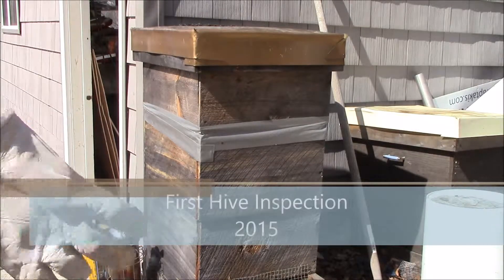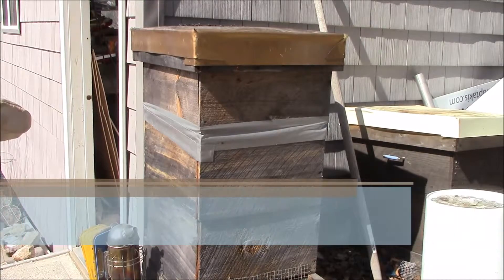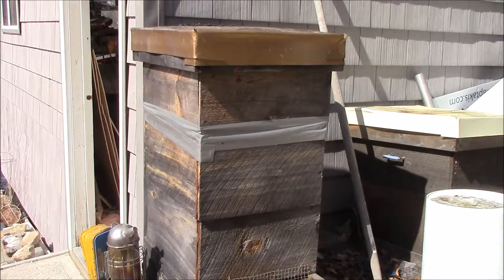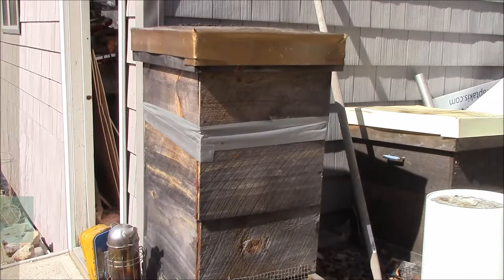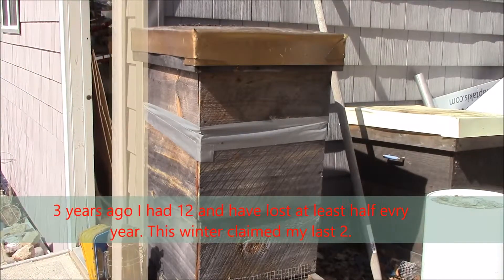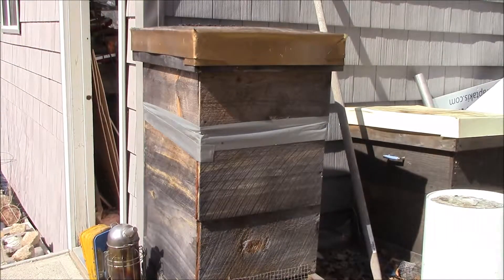Well, happy spring 2015. We're going to be opening up what is my last remaining hive out of 12. All the rest seem to have perished over the winter. I can't say as if I'm all that excited about the prospects of this one being all that vibrant.